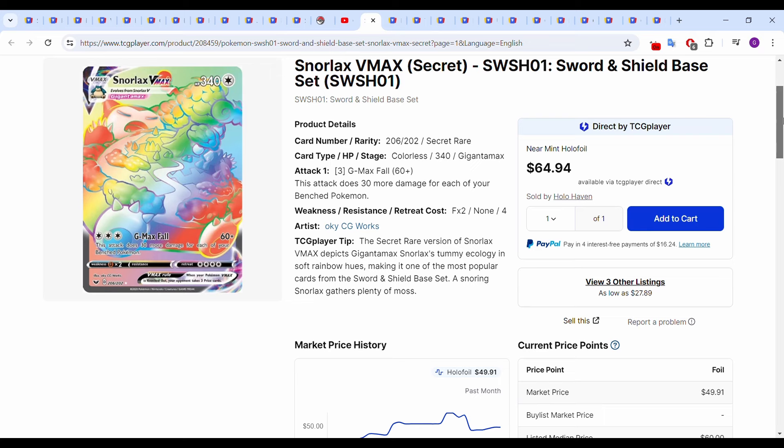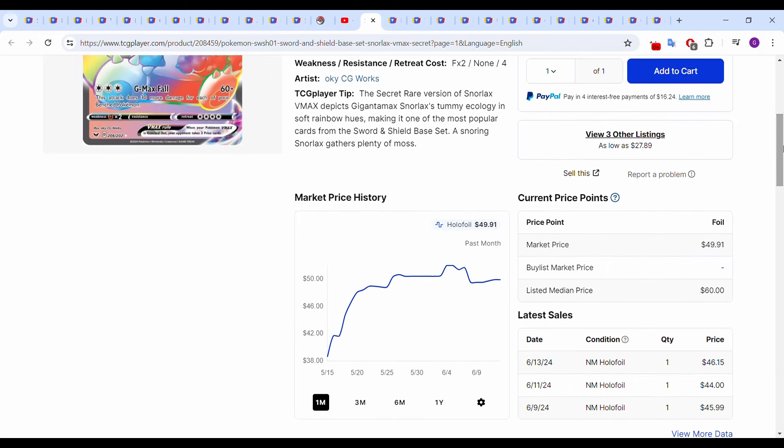Moving into the cards now: Snorlax VMAX, the rainbow from Sword and Shield base set. This one had its uptick towards the end of May, but it's kind of flattening out around the $50 mark at this point. Most recent sales: June 9th $46, June 11th $44, and June 13th $46 as well.